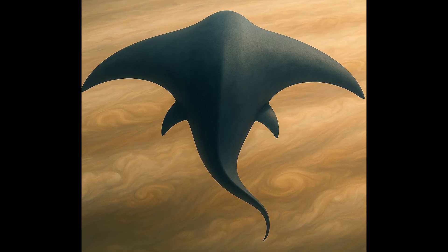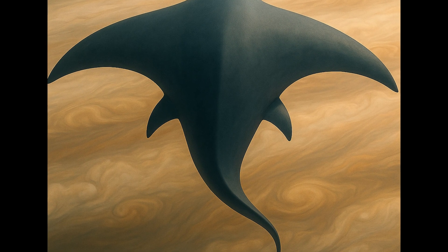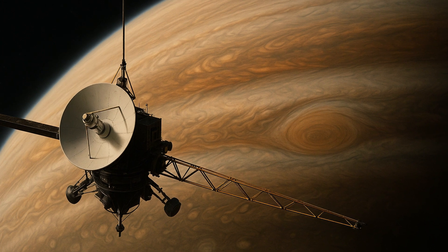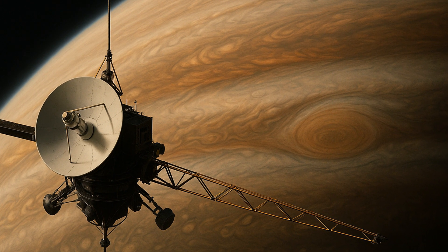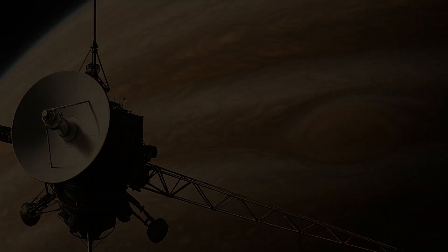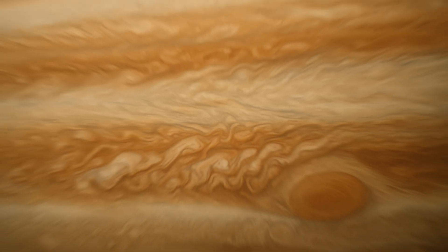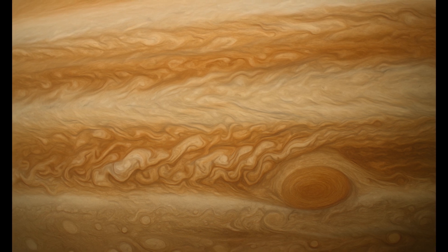If such massive creatures existed in Jupiter's skies, wouldn't we have seen them? Most likely not. Our only direct data from Jupiter's atmosphere comes from NASA's Galileo spacecraft. It was directed to crash into Jupiter and was destroyed less than an hour after entry. The lower troposphere remains shrouded in thick clouds, virtually invisible to current telescopes and instruments. If life exists here, even enormous life, it would have been difficult to detect.